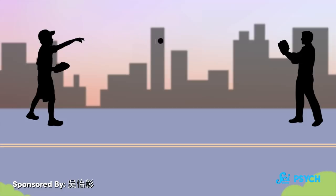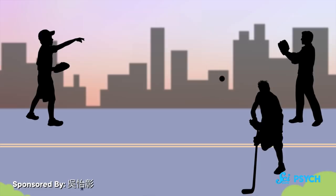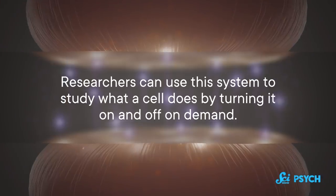You might be throwing a baseball to your friend who's wearing a catcher's mitt. But if you accidentally throw the baseball closer to another person holding a hockey stick, they wouldn't be equipped to catch the baseball, and your friend with a catcher's mitt wouldn't be ready to stop a hockey puck. The balls are neurotransmitters, and the catcher's mitt and the hockey stick are receptors — molecular tools that receive specific chemicals. Researchers can use this system to study what a cell does by turning it on and off on demand.